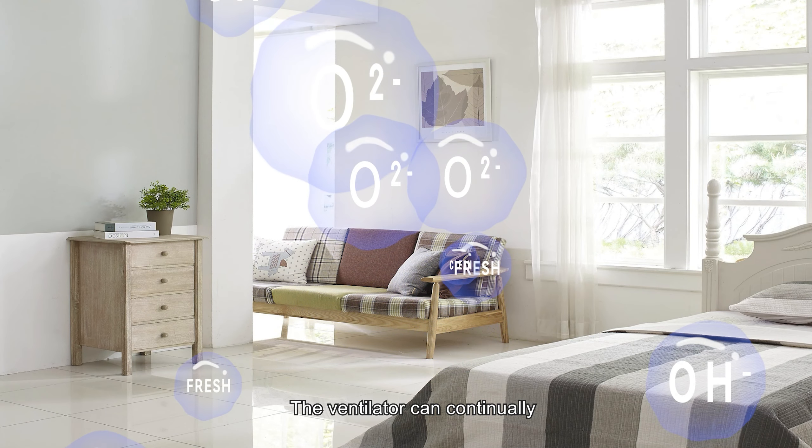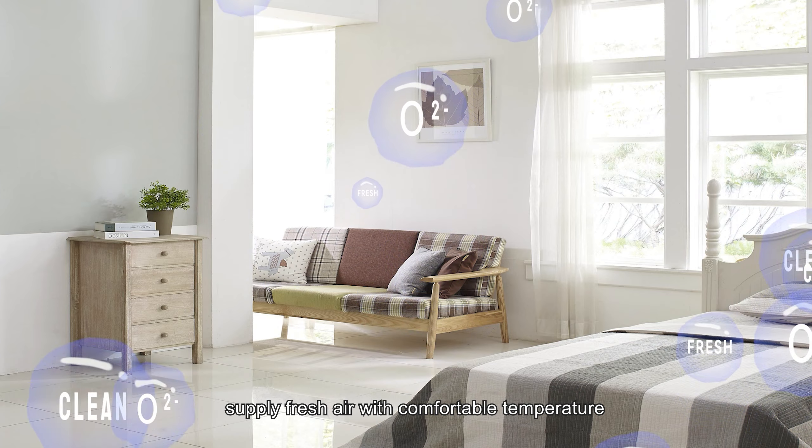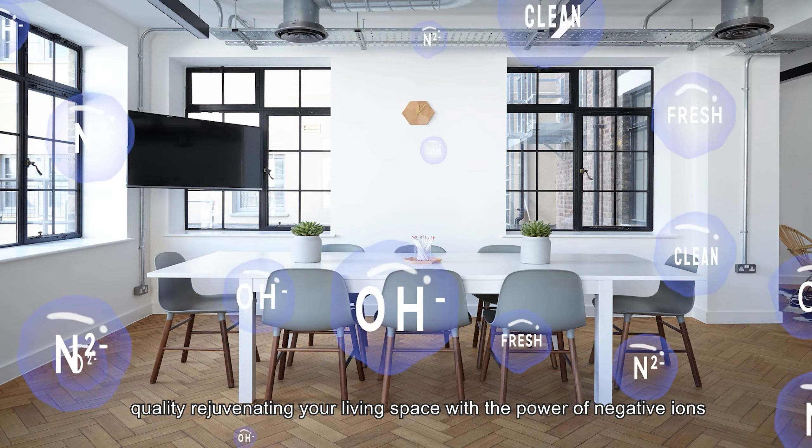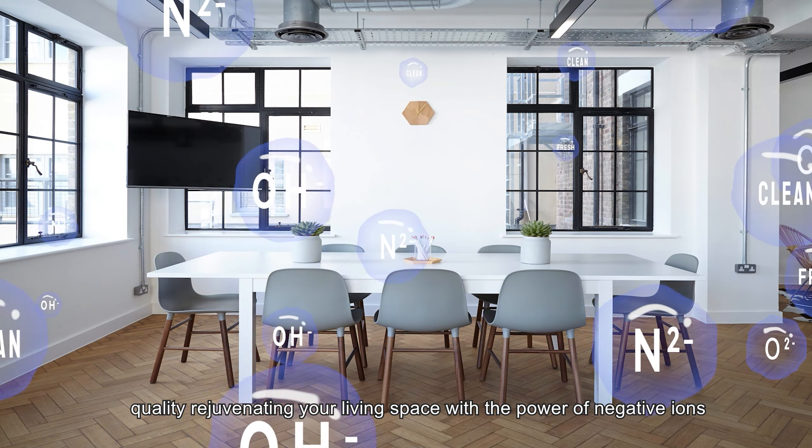The ventilator can continually supply fresh air with comfortable temperature, and the negative ion air purifier can enhance indoor air quality, rejuvenating your living space with the power of negative ions.